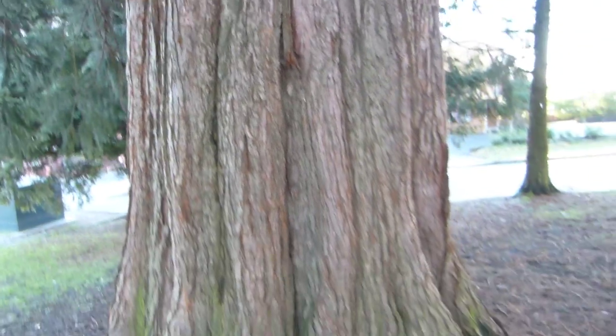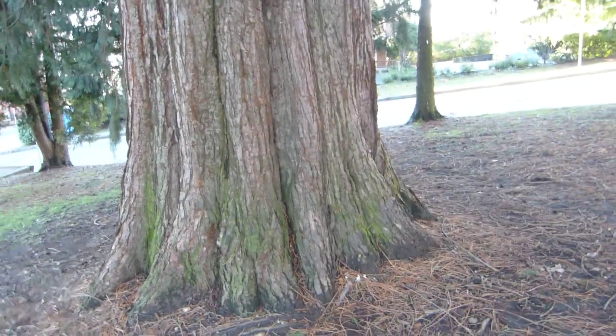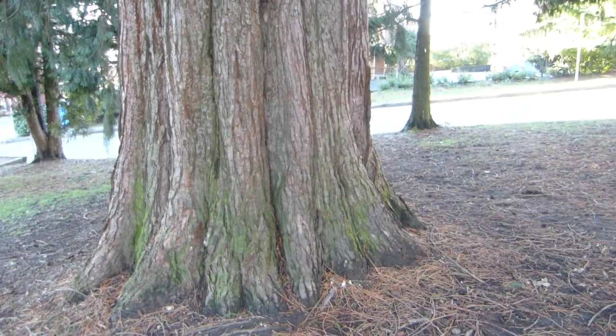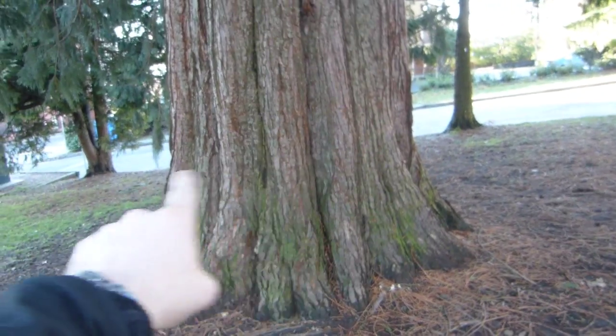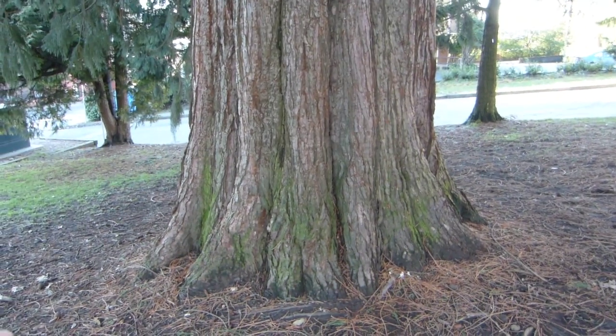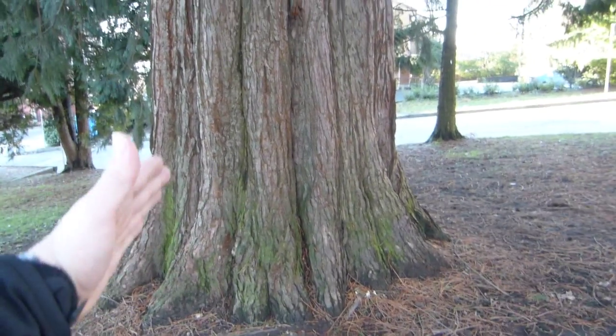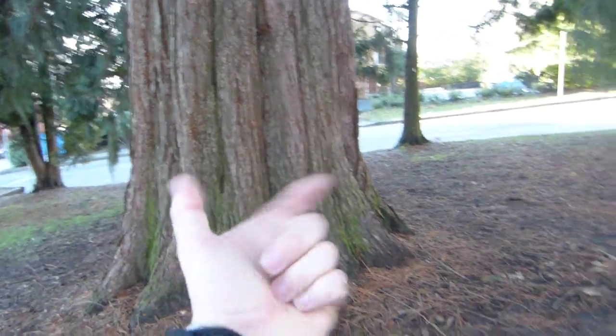These trees are one of the oldest living trees on earth. They grow to be 3,500 years old and can reach a trunk diameter — so that's a straight line — of about 25 feet or 8 meters. This one is about 100 years old and it's just a baby. It's about 6 feet in diameter.